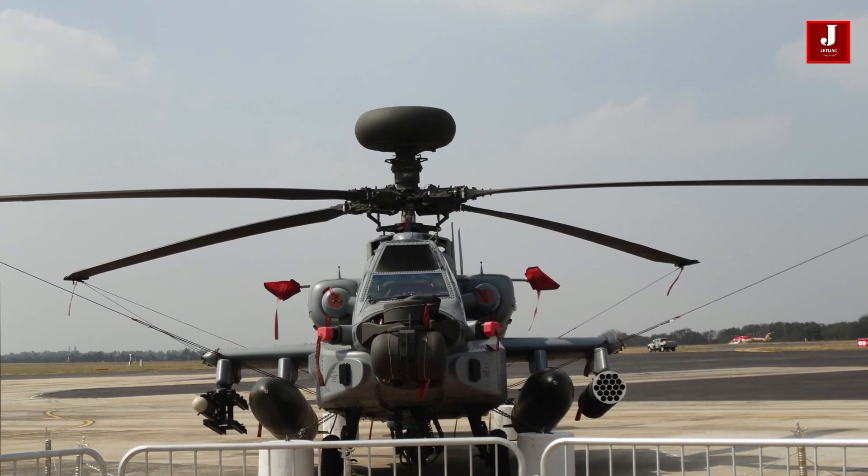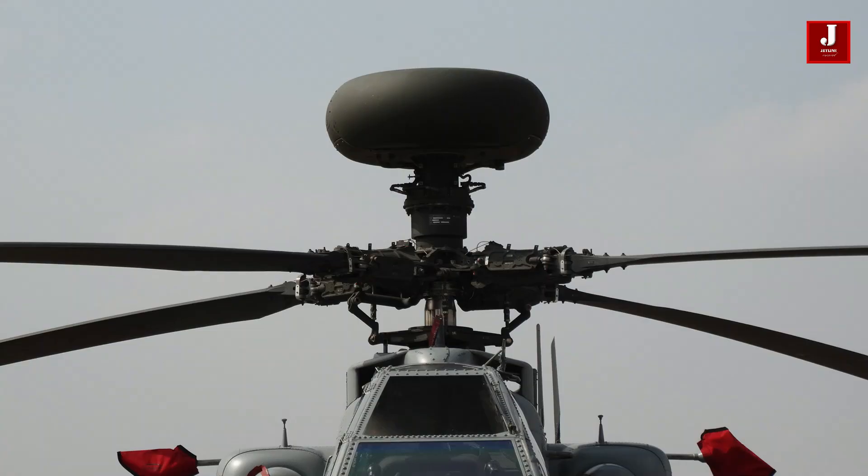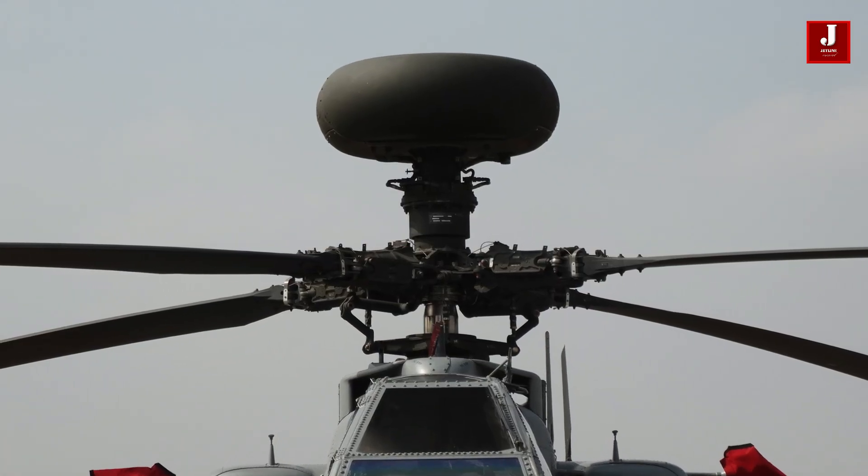Comment below and let us know what you think of the new Apache helicopter. Please subscribe if this is your first time seeing our channel.